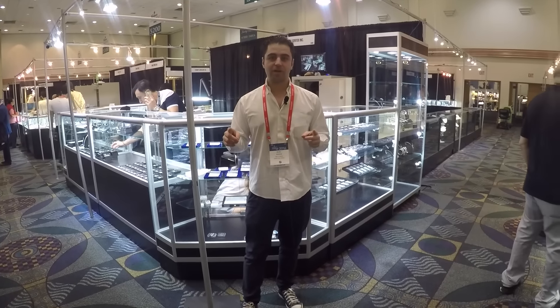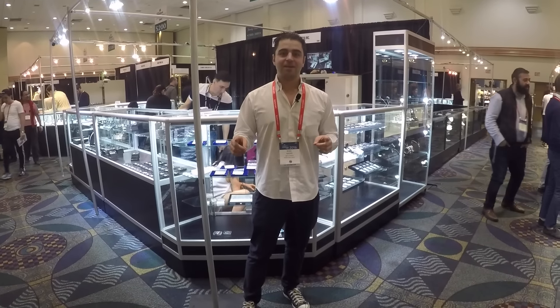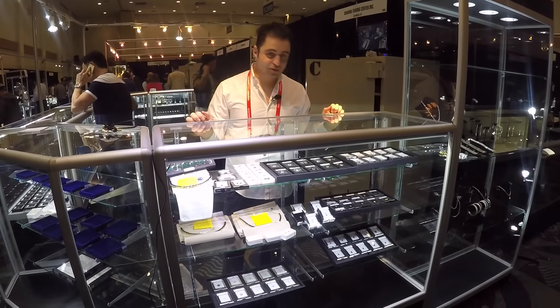There is strong demand for Burma Rubies and Sapphires. We have a lot of special items — let's take a look. So we have a lot of special items this show and I'm going to show you some of them.